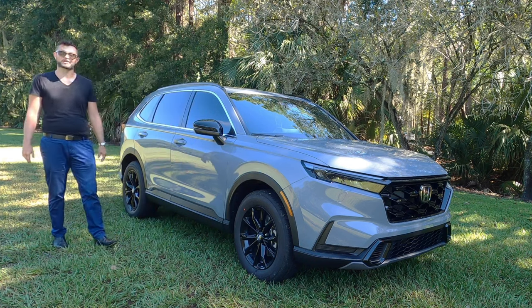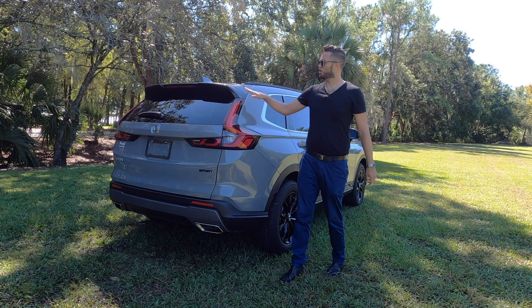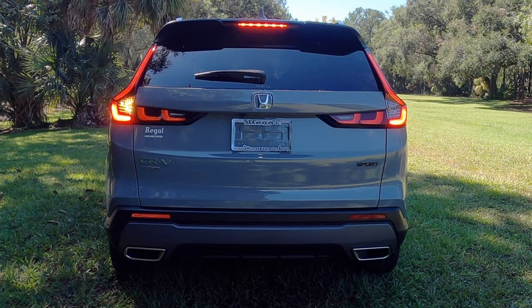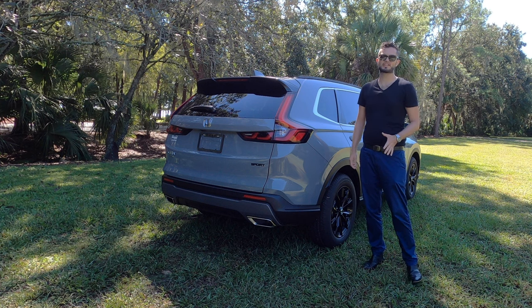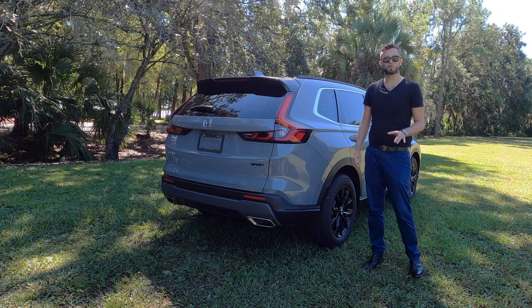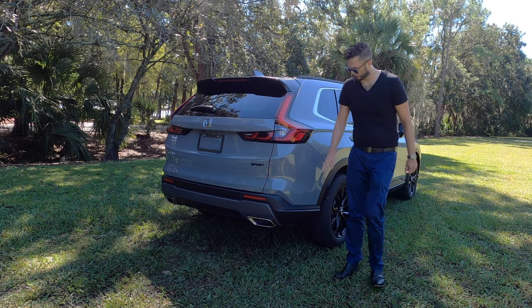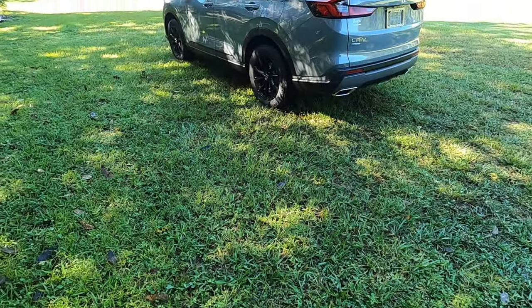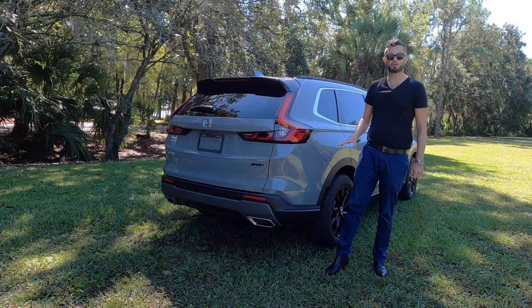Towing on the non-hybrid turbo variants is 1,500 pounds, and curb weight comes in at 3,869 pounds. Out back you have matte black on the lower roof spoiler and traditional vertical LED tail lights. Honda also includes LED turn signals in the side view mirrors. In this trim you receive rear cross traffic alert and blind spot monitoring — though check the sticker, as it can sometimes be a delete option.